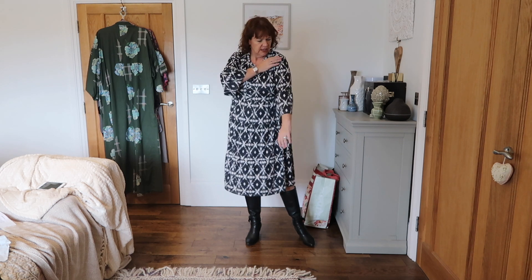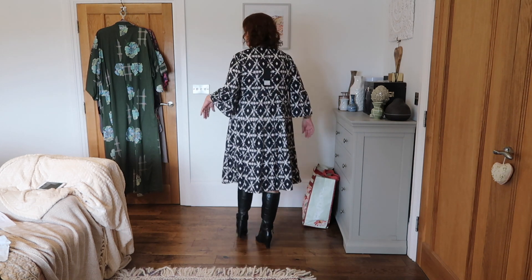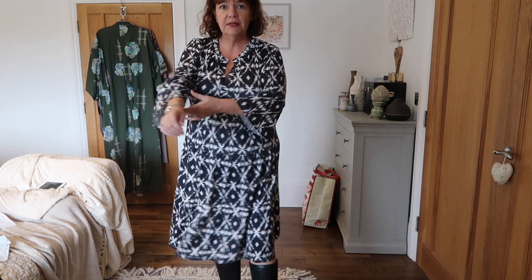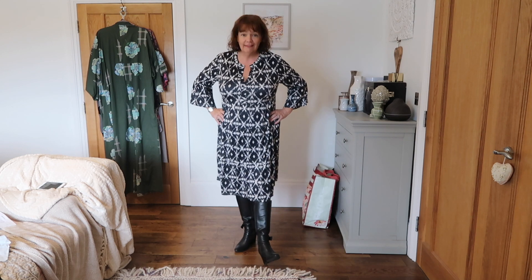Thank heavens for small mercies — I think this dress is gorgeous. I feel great in it. It is so unbelievably soft. I think the fit of it is lovely. It is slightly empire but not really pronounced. It has the V, it has these sleeves with a little bit of a bell at the bottom, and tiers to the skirt. I think the fit is great. It will go with just about everything. Throw it on at the beginning of the day and you look tidy all day long. I really love it. This one I do not need any advice for — it's staying.